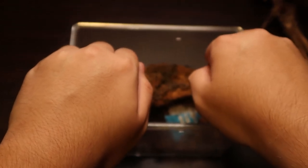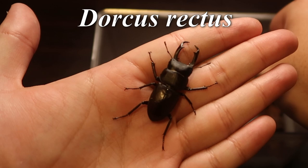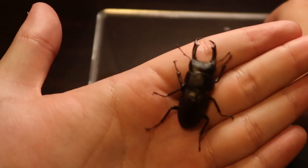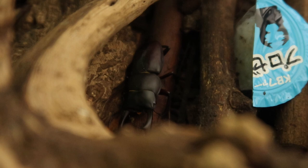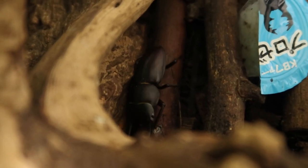This little guy here is Dorcas rectus and it's got a secret that's incredibly rare within beetles, let alone the animal world. So let's talk about the amazing biology of Dorcas rectus.